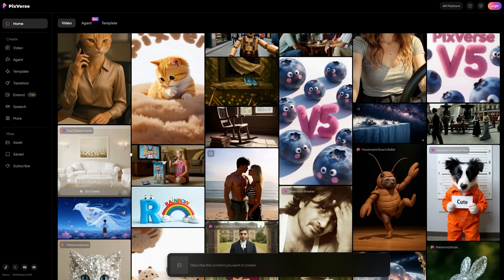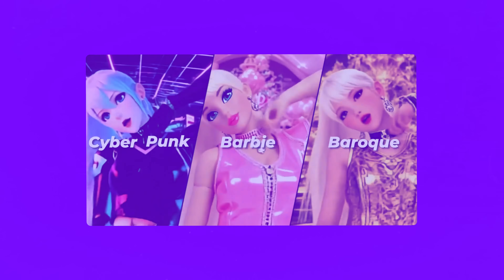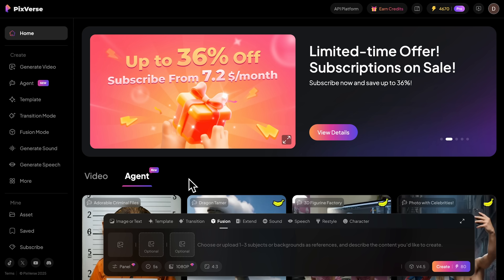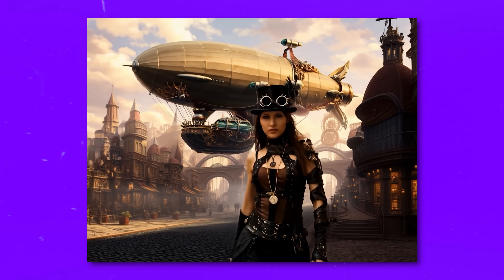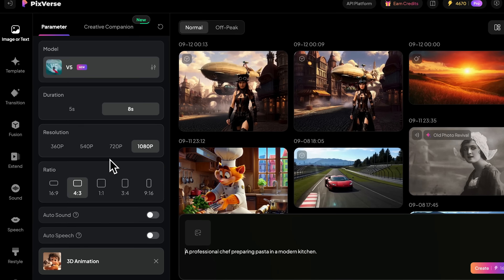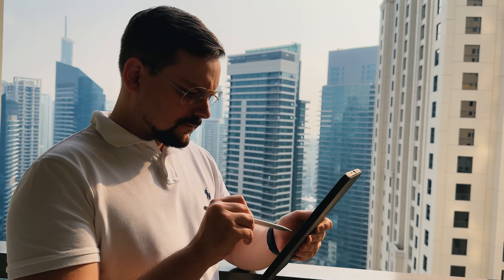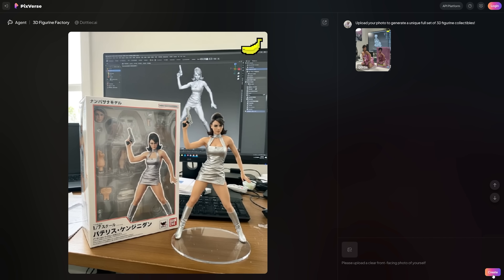Let's talk about what makes Pixverse V5 so special. This isn't just another AI tool that promises the world and delivers mediocre results. This platform is what they call a hexagonal warrior, meaning it excels in 6 key areas. First, we have motion performance — movements that look completely natural, no more robotic animations or weird glitches. Then there's Ultra HD visual quality: crystal clear footage that rivals professional camera work, with every frame optimized to preserve intricate details.